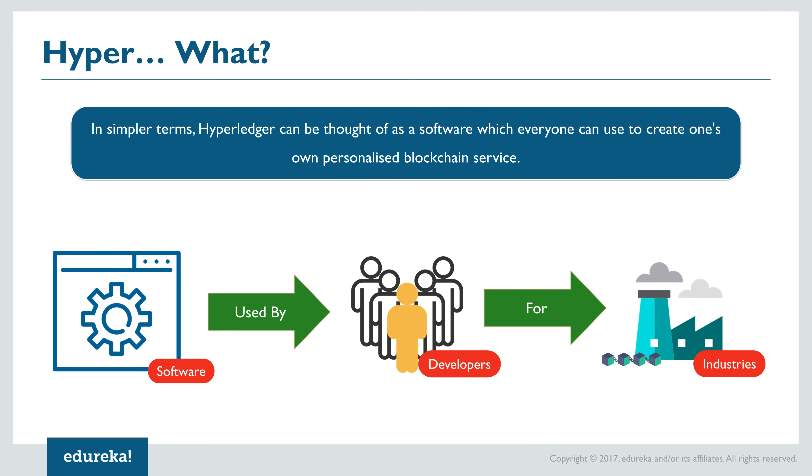Some of you versed with blockchain technology might be thinking: we have platforms like Ethereum, why can't they do what Hyperledger does? Well, the ethos of Hyperledger is that it believes every business or industry is unique in its own ways and applications tending to that service must be personalized — unlike the Ethereum blockchain, which runs on a very generalized protocol for everything that runs on its network.